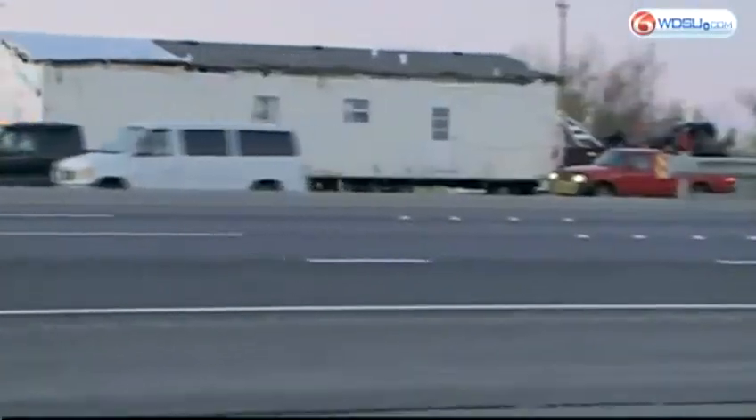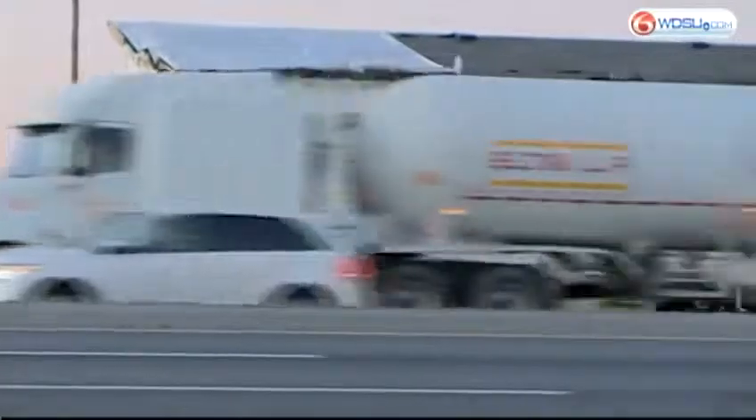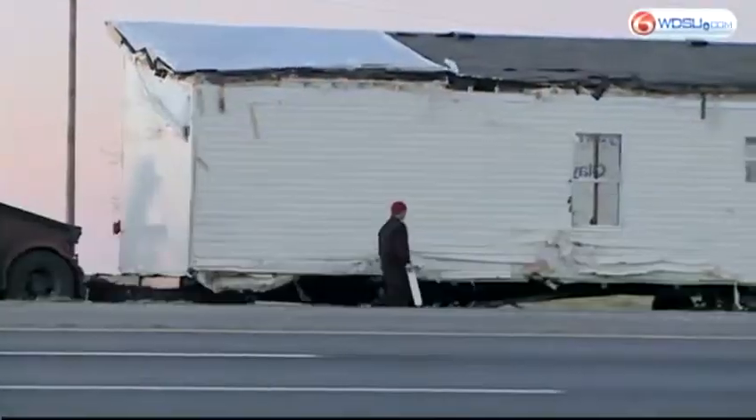We're here alongside I-10 near the Irish Bayou exit where traffic is back flowing along I-10 westbound. Earlier today, this had been blocked off because of that manufactured home, which was in the middle of the road.